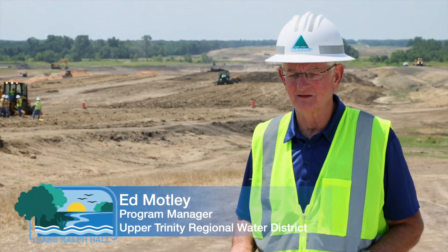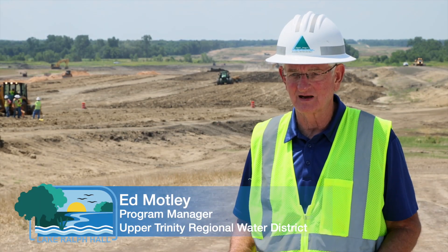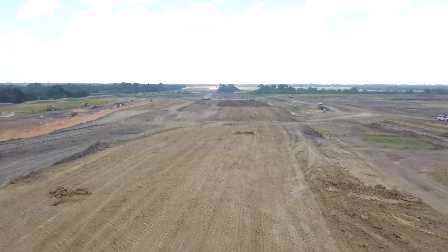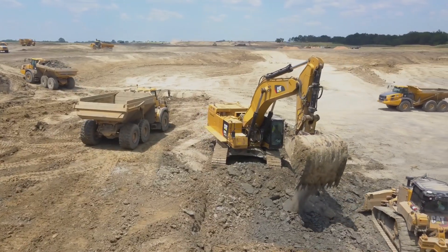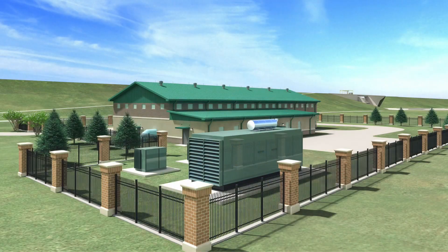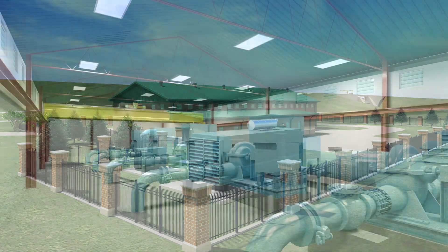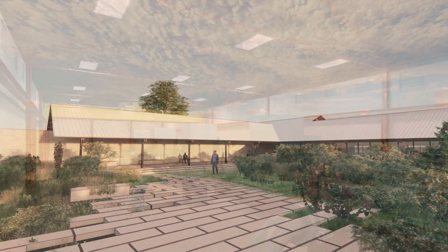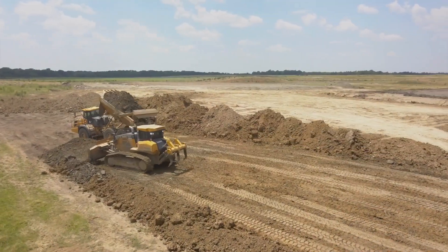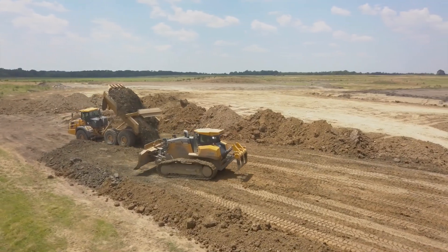Here we are today at the Leonhurst Dam construction site, where we have the embankment being built right behind me. We've also cleared almost 95 percent of the site for the dam. On top of that, we have ongoing design of the pump station and the pipeline conveyance, and we're also designing the administration and maintenance facilities.